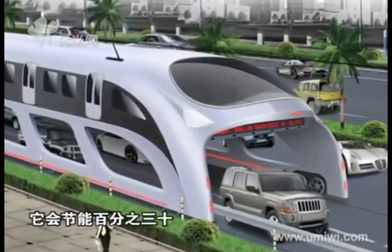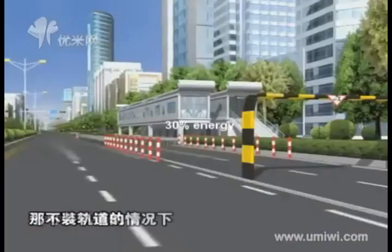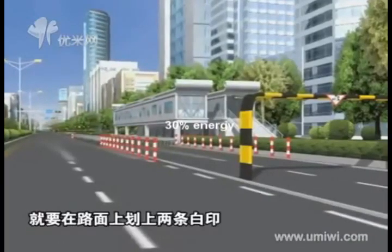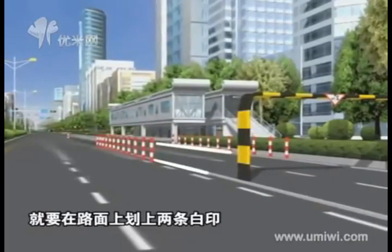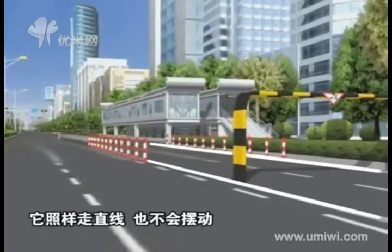There are two ways to remodel the road. We can lay rails on both sides of the car lane, which saves 30% energy. Or we can paint two white lines on both sides and use autopilot technology in the bus, which will follow the lines and run stably.